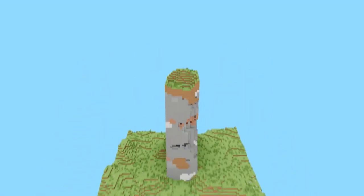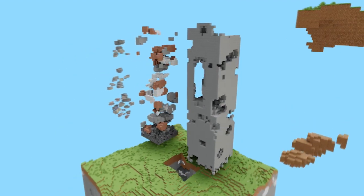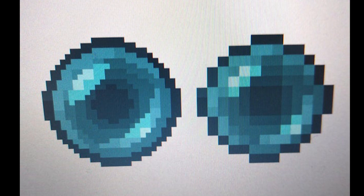This really cool animation shows you exactly what's inside of a chunk. On the left is what an enderpearl should look like.